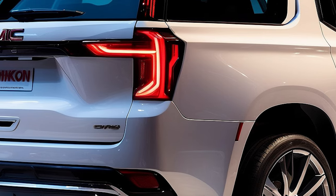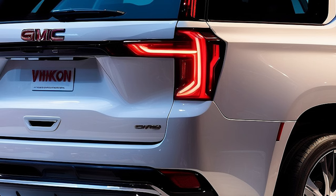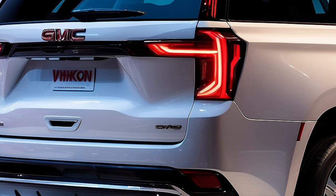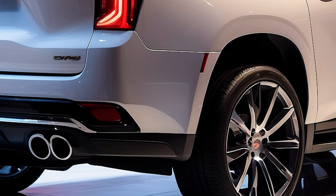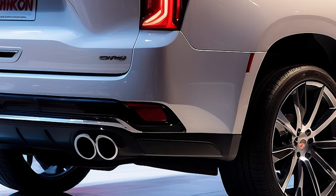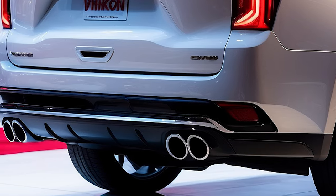At the rear, the Yukon continues to impress with a refined and contemporary look. The vertical LED taillights are paired with a subtle roof spoiler, enhancing its aerodynamic profile. Dual exhaust outlets not only hint at the SUV's performance capabilities, but also add a sporty flair to its overall design.